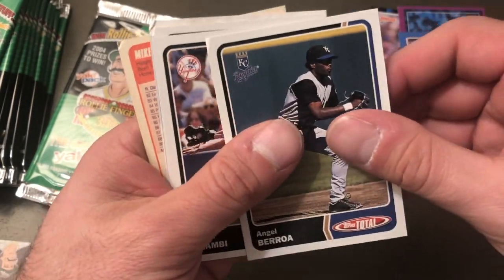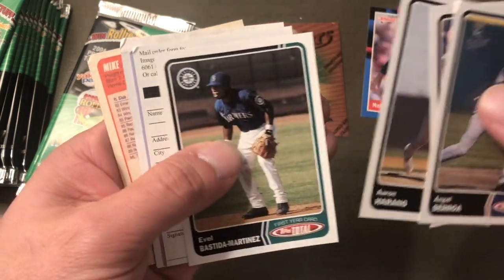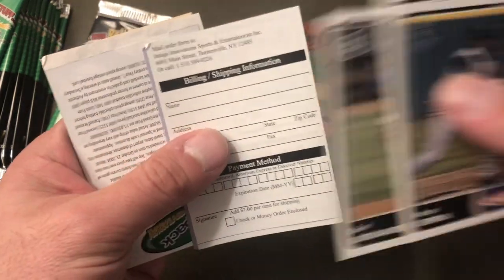Angel Barroa, Topps Total — these cards are all dinged. Look at that. Jason Giambi, Aaron Harang — this is like a pack within a pack or whatever his name is.